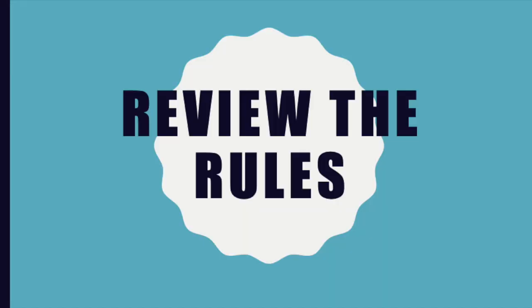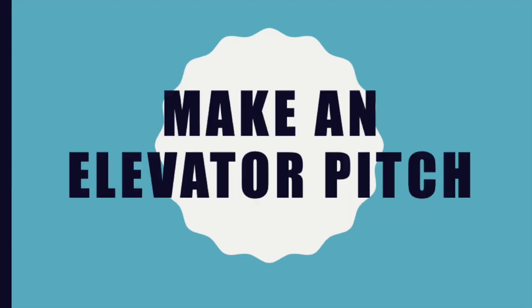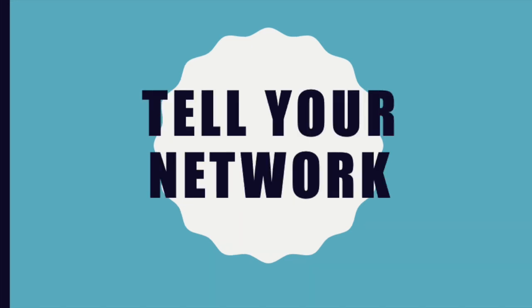So those are all my tips for preparing for your first Hackathon. Number one: review the rules and find out what's expected of you. Number two: come up with ideas before you arrive. Number three: make an elevator pitch about your strengths. And number four: tell your network about the Hackathon. I hope you enjoyed these tips and found them helpful. I hope to see you at the Hackathon. Bye guys!